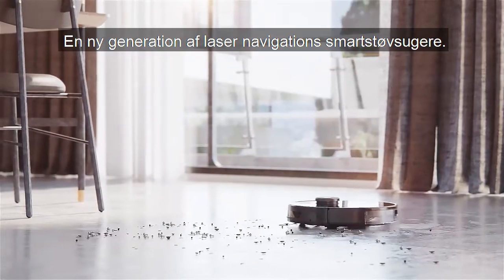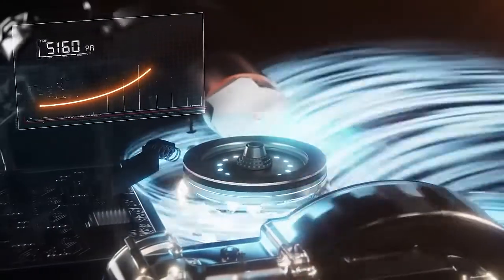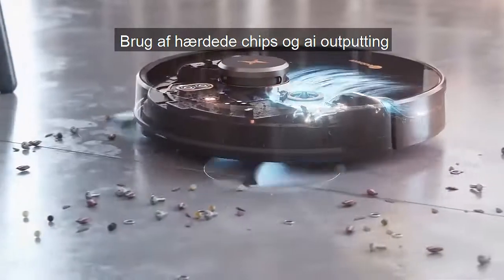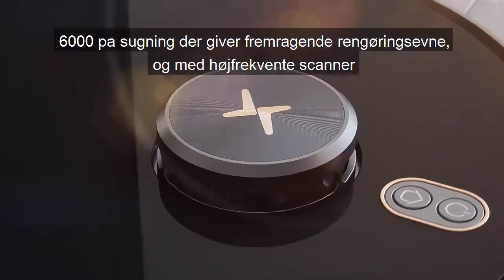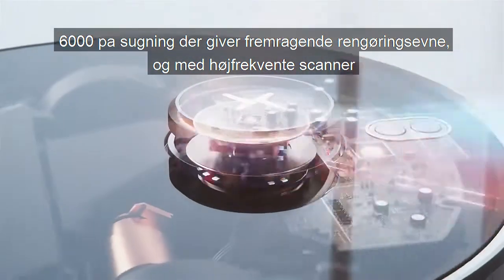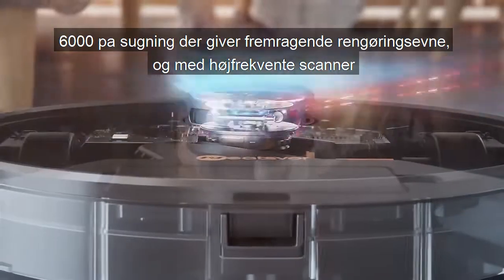A new generation of Laser Navigation Smart Vacuum. Using hidden chips and AI output, its 6000-part construction gives it excellent planning ability. LiDAR scans at high frequency to detect obstacles in real-time and avoid them accurately.